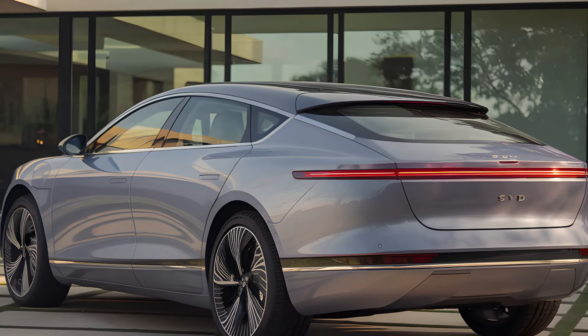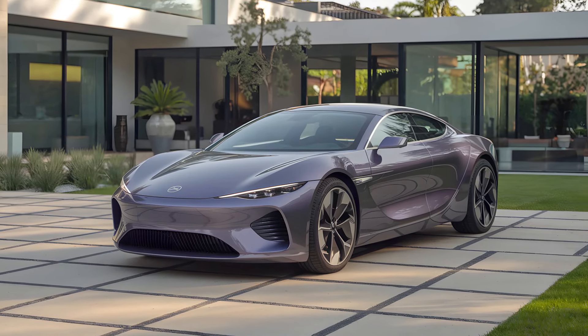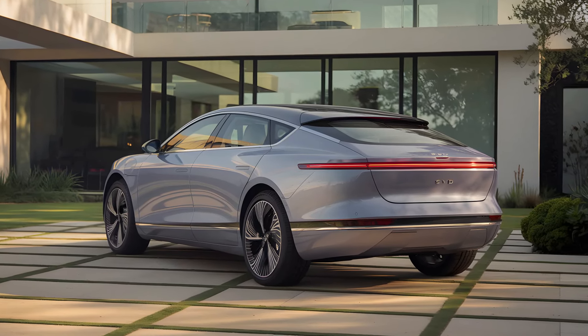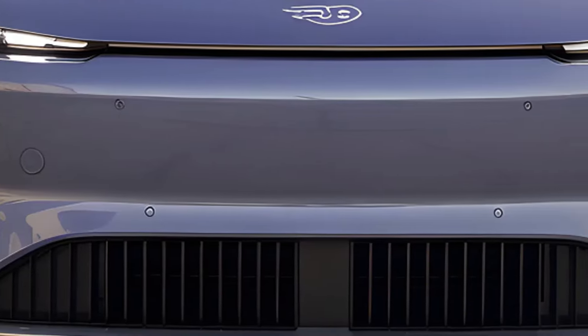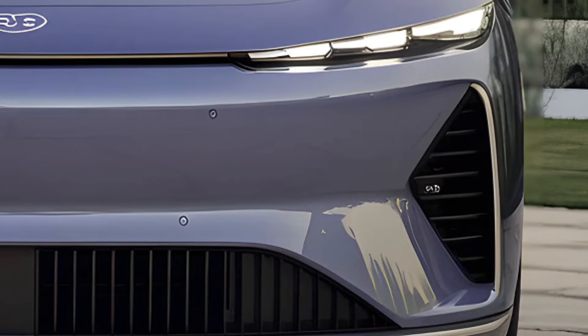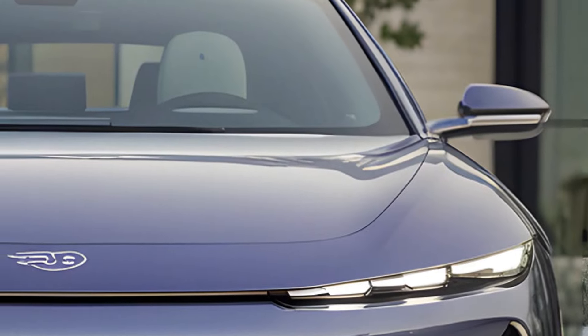Range has seen a slight reduction compared to previous models. The entry-level version now offers 510 kilometers, while the extended range variant reaches up to 650 kilometers on the Chinese CLTC cycle. While this decrease may seem concerning, BYD has optimized the battery size for better performance without compromising significantly on range — with real-world driving in mind, this allows for faster charging and greater overall efficiency.